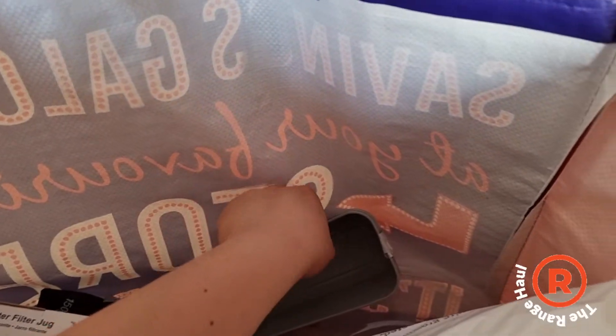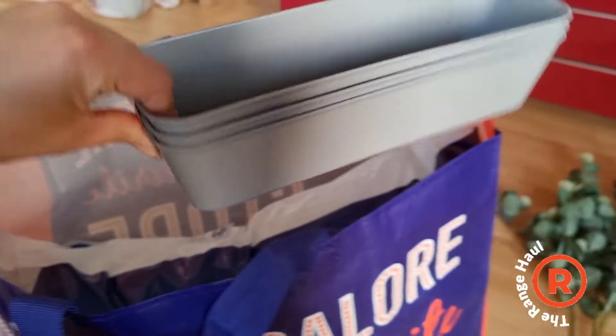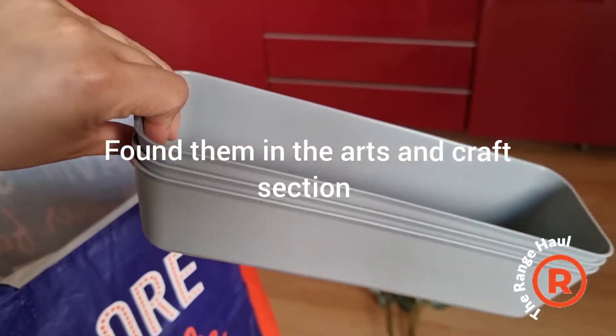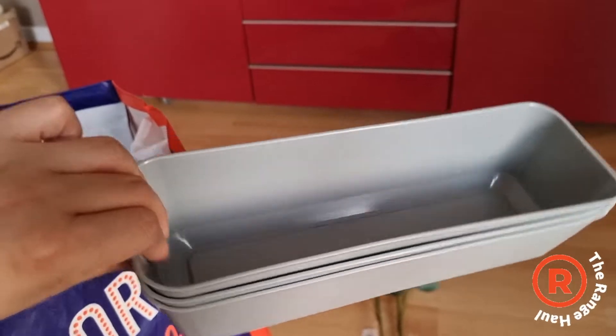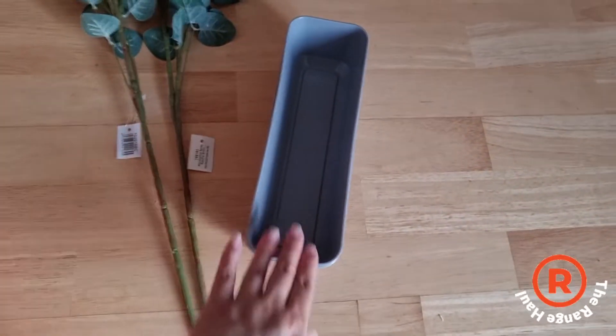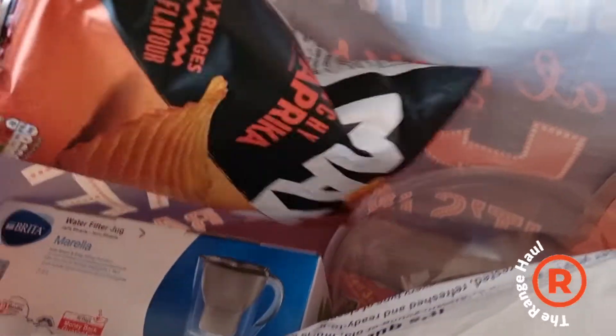We already have a basket in there — I will show you later. And then I got these multi-purpose trays. We don't actually have a cutlery holder, so I want to try these out. There's like three or four in a multi-pack.